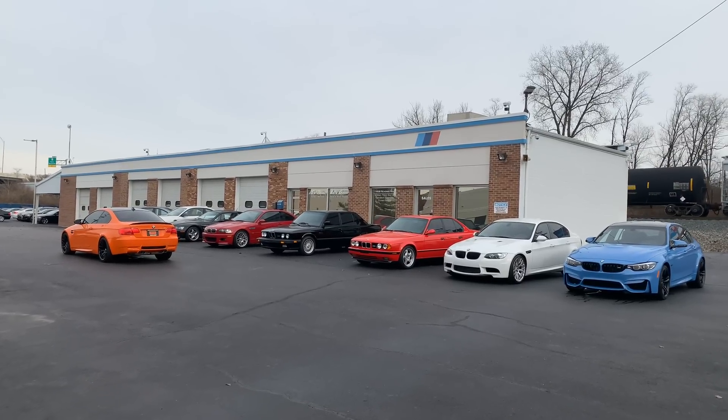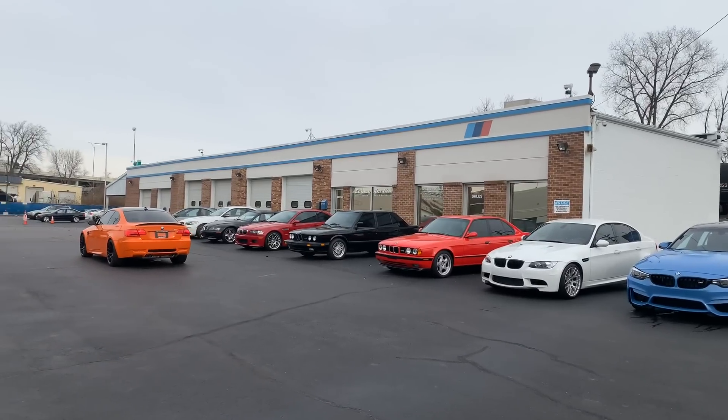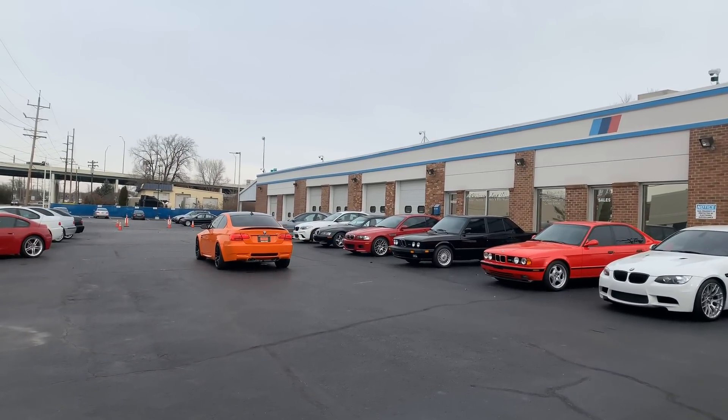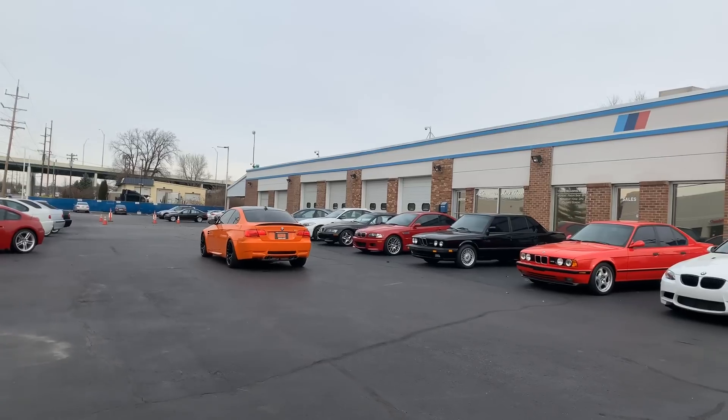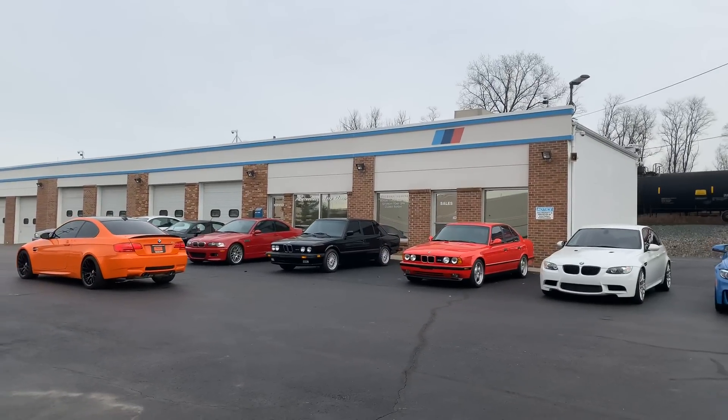Eric Keller here with Enthusiast Auto Group. It's a beautiful Saturday morning and we have a lot of great cars out today. I wanted to take some time and showcase another new arrival — this Lime Rock Park Edition.